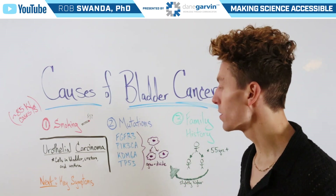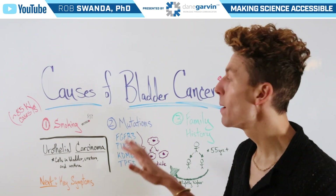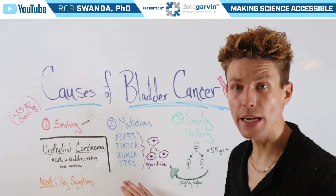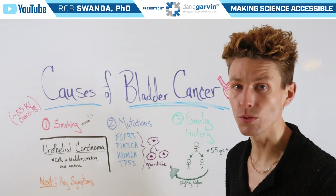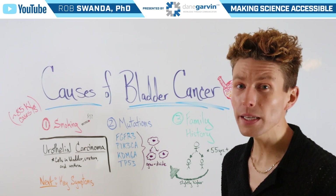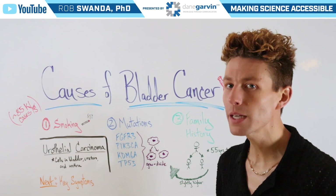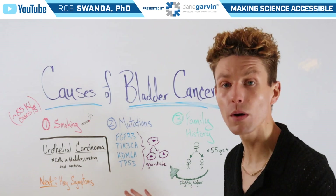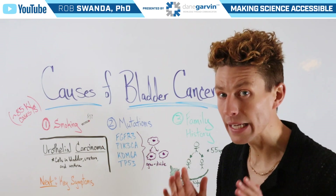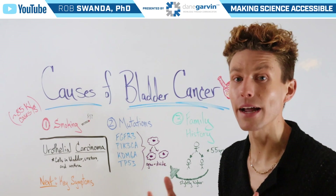Next are mutations. There are a variety of different mutations associated with bladder cancer listed here, because these mutations affect the way that cells grow and divide. If they begin growing uncontrollably, this is what can lead to a tumor. However, it's important to remember that just because somebody has one or more of these mutations doesn't mean they will necessarily get bladder cancer — it just means they're at a slightly higher risk.